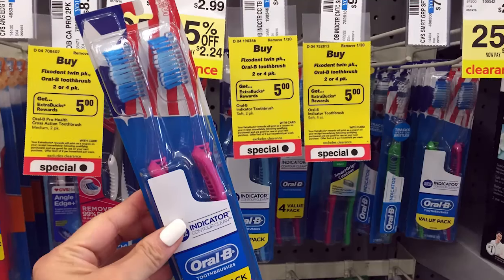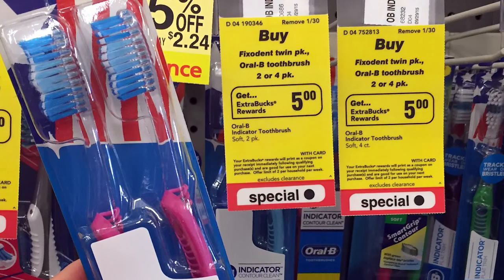Next, we head to CVS. One of my favorite deals this week is on Oral-B toothbrushes — you can get them for free at CVS, actually a $1.50 moneymaker. The two-pack ones are on promotion for buy one, get a $5 extra bucks, and the limit is two. The cheapest one in the promotion is the Contour Clean, regularly priced for about $4.99. It's not an advertised price so it might range slightly in your region.